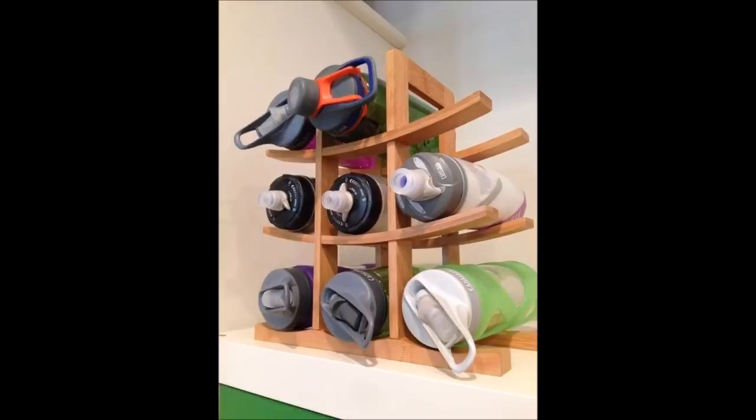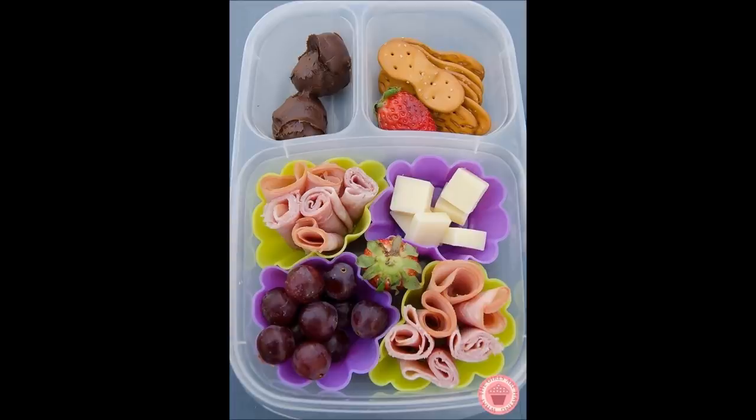14. Use a wine bottle rack to keep your water bottle collection neat. 15. Turn an ordinary plastic container into a divided plastic container using cupcake liners. Silicone ones are reusable, but you can also use paper ones.